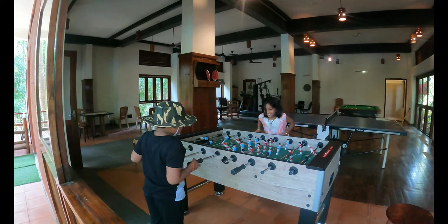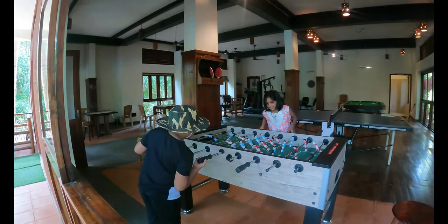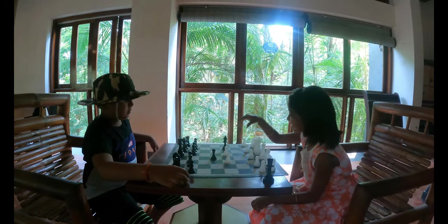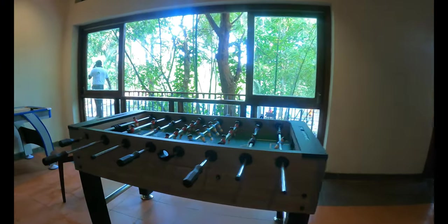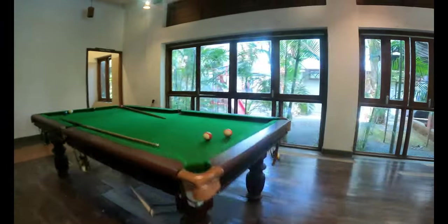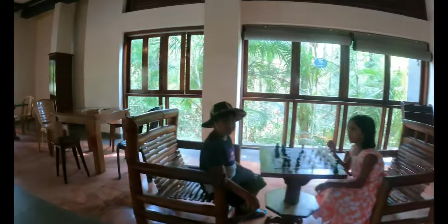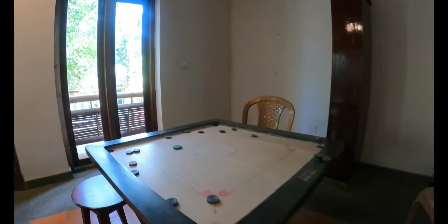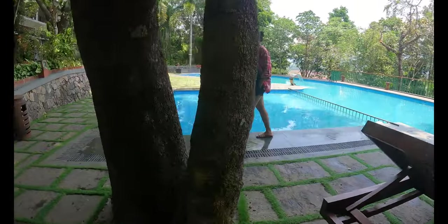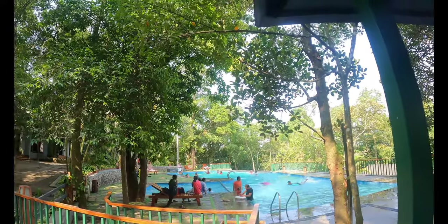This is a clubhouse — there are various activities here. In the clubhouse you can find various indoor activities for kids as well as adults. The property also has a large common pool area to spend fun and relaxing time with your family or friends.